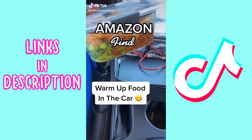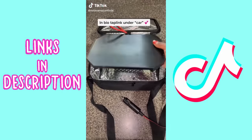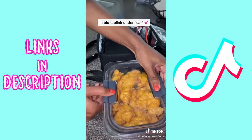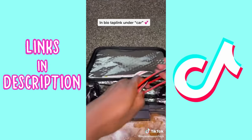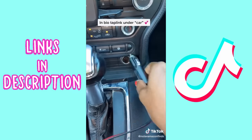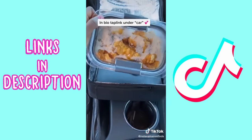This Amazon find warms up your food in the car. It comes with a hot plate that has automatic temperature control, attached to a car plug. It's lined with aluminum to help warm up the food quickly — it takes about 30 minutes or so. It's ideal for truck drivers, road trips, and more.